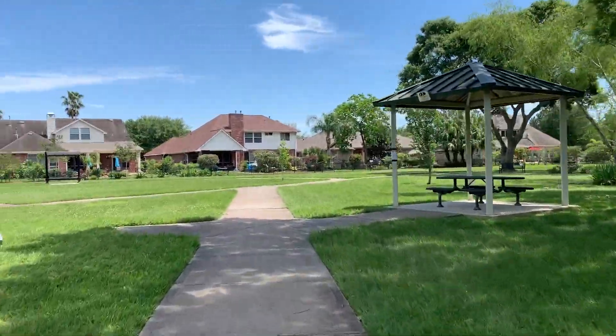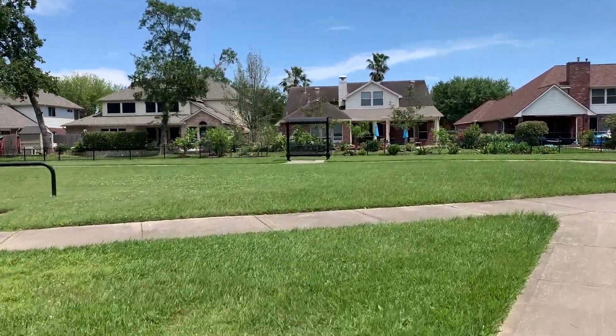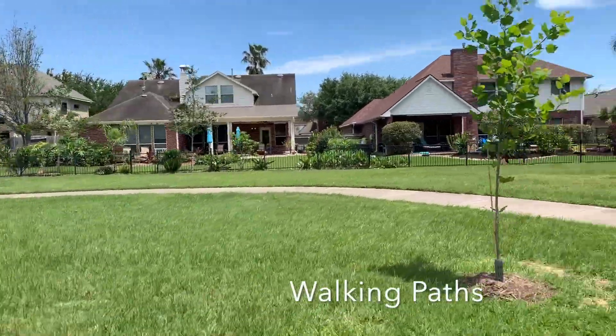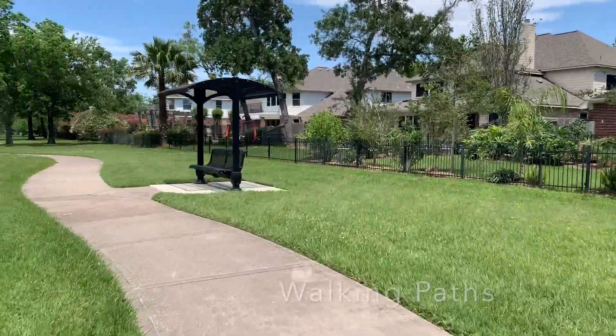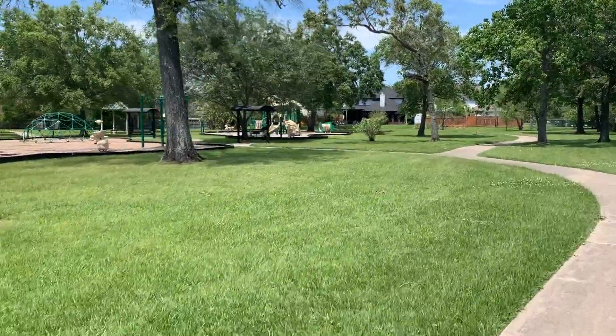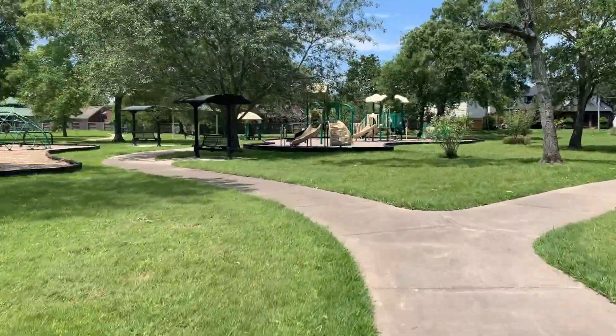We have a very good school district here. It is Clear Creek Independent School District, and it is highly sought after. This particular neighborhood falls under Clear Falls High School, and Seabrook Intermediate would be the schools that it falls under.